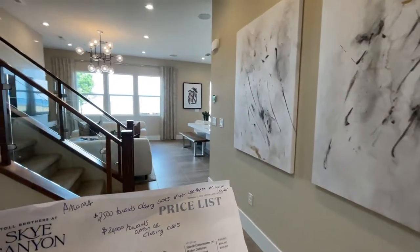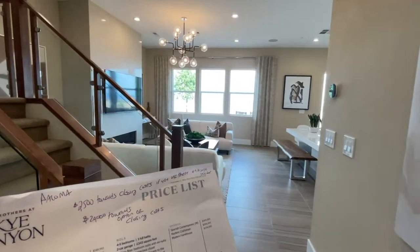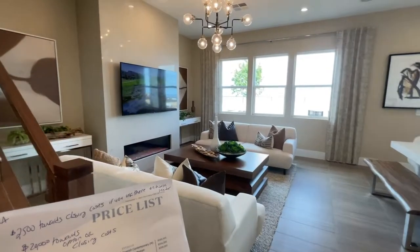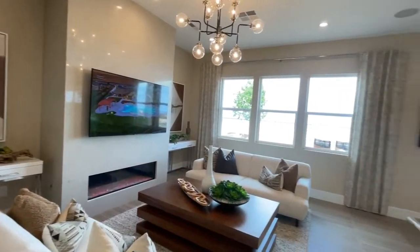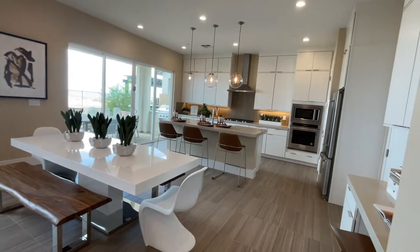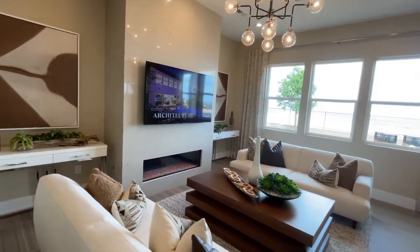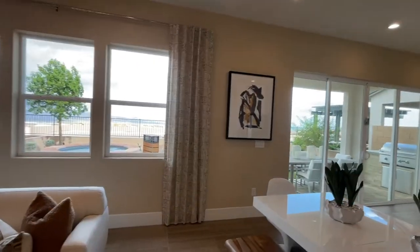I always forget to say the price in the beginning — the starting price is $569,995. That's just the beginning price; it could change by the time you see this video. This custom-built fireplace is an upgrade, the 12-foot sliders are an upgrade, and the 10-foot ceilings as well.